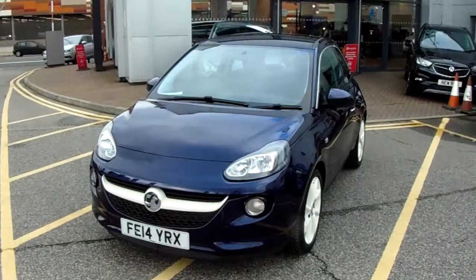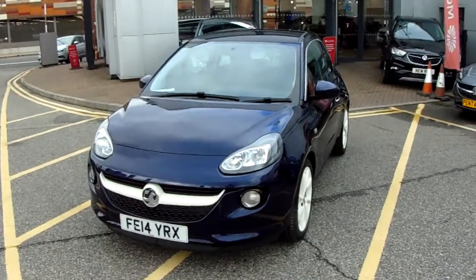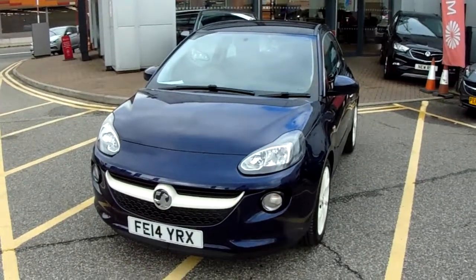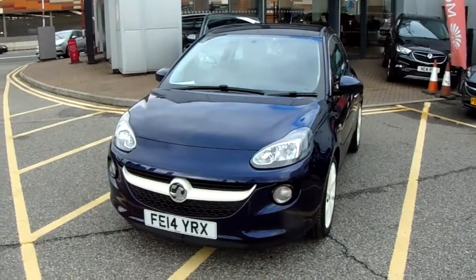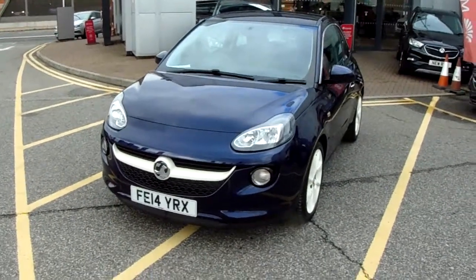Welcome to our 2014 Vauxhall Adam Jam. This car has a 1.4 litre petrol engine which produces 86 brake horsepower and runs around 51.4 miles to the gallon.